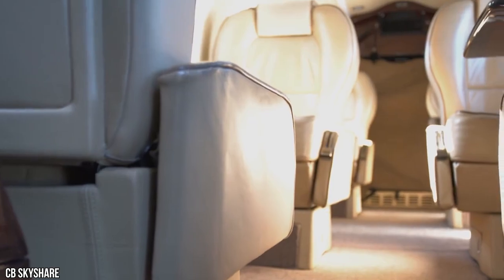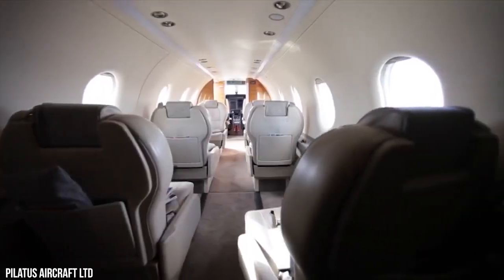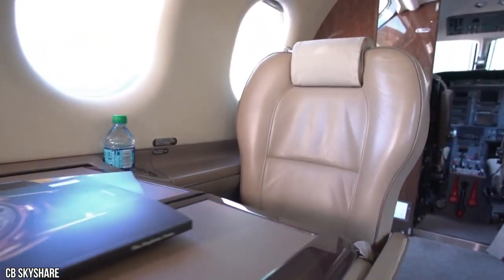The cabin is noticeably brighter with a more open feeling. The headliner and cabin air distribution have been designed to provide more seated headroom, better cabin cooling, and lower noise. With 9.34 cubic meters of cabin volume, you'll enjoy more space than business jets costing twice as much.